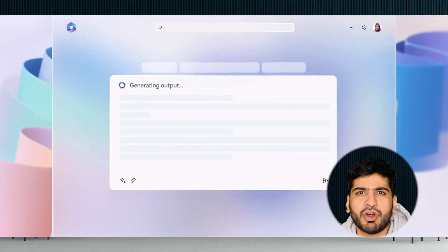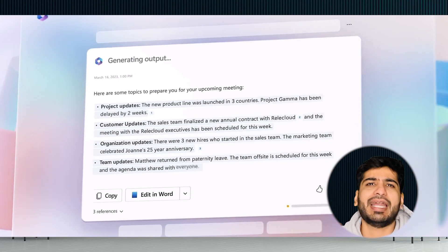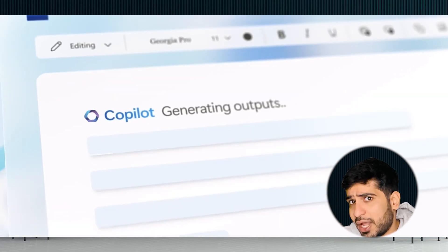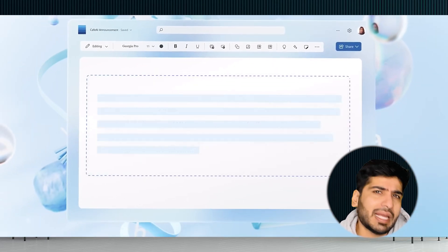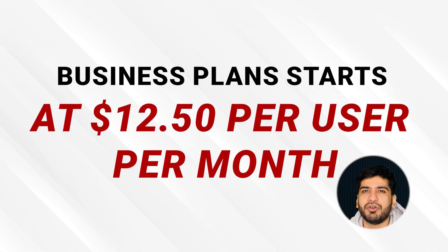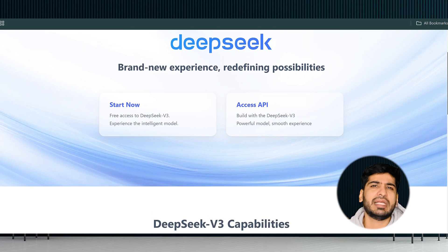Number four: Microsoft Copilot. Moving on — Microsoft Copilot. Imagine having an AI buddy integrated into your favorite Office tools like Word, Excel, and Teams. Need to summarize a report, draft an email, or analyze data in 20 seconds? Copilot has your back. Included with Microsoft 365, the business plan starts at $12.50 per user per month. Look for education or non-profit discounts if you qualify.